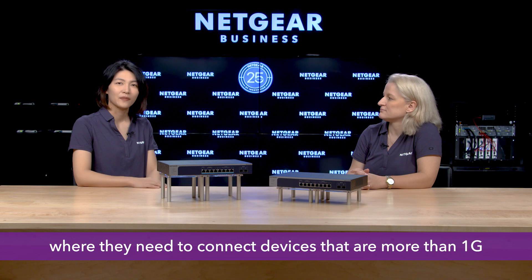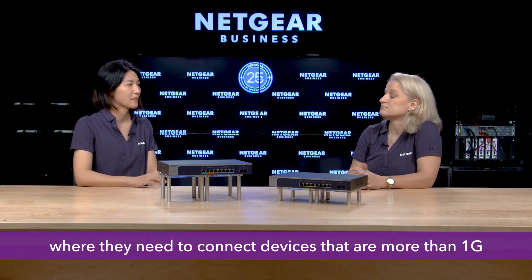Thanks Iffy. Now I can see why our customers would love these switches. But where can they use them? What are the ideal use cases? These switches are made for any small and medium-sized business that needs connected devices running at more than 1 gigabit.